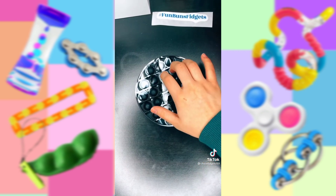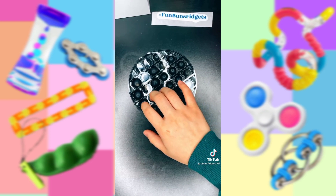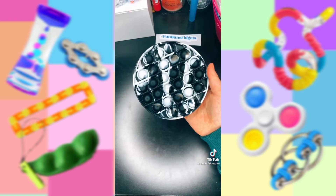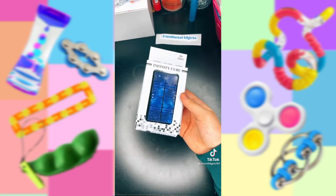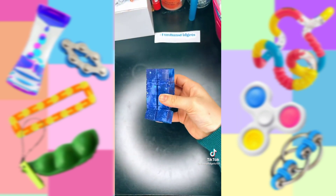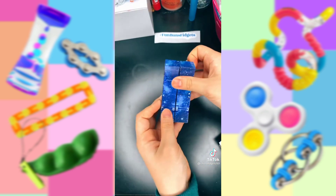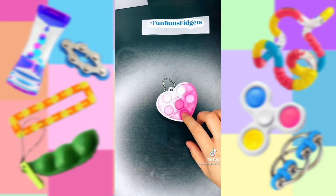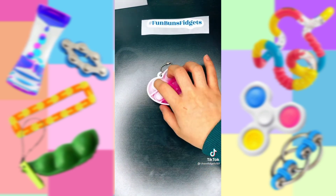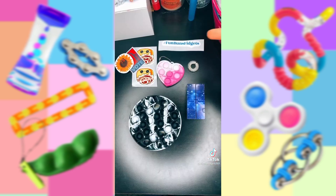Oh my gosh, it pops so nice. Here's the other side — whoa. I love poppets that pop loudly on both sides. Let's open the infinity cube next. This is one of the most high quality infinity cubes I've ever felt, and it's also so pretty. Lastly, let's open up the mini poppet. Let's pop it. Link in bio.